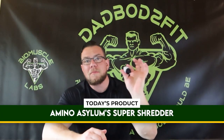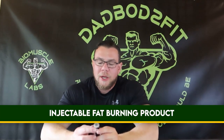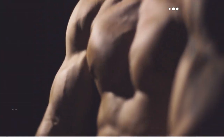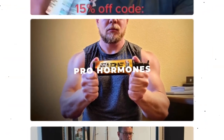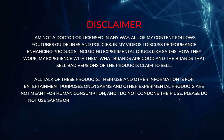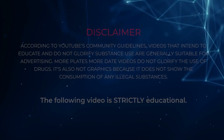Hey guys, welcome back to DadBot 2.0, my name is Brian. Today I'm going to be talking about Amino Asylum's Super Shredder. This is an injectable fat burning product — it's not meant for human consumption, this is for research purposes only. I'm experimenting on myself; I don't recommend you guys do the same thing. I'm simply sharing my experience and the information of this product.